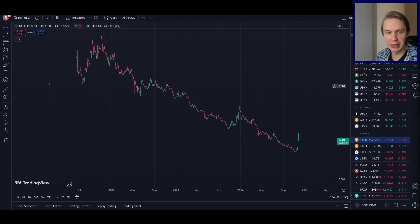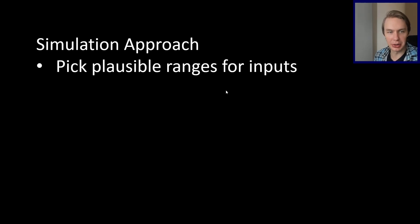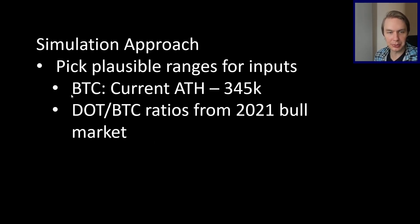So let's break down the approach. This is a simulation-based approach. Basically we don't know how high Bitcoin can get this cycle, and we also don't know at what level people will value DOT relative to Bitcoin. So we're going to pick some plausible ranges for inputs and run a bunch of simulations to see what would happen in different hypothetical worlds. For Bitcoin's price, we're going to assume the cycle top is somewhere between the current all-time high of around $99K all the way up to $345K — most people would put their top-end targets for Bitcoin somewhere in this range.